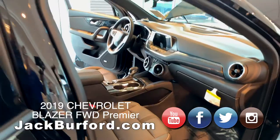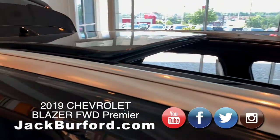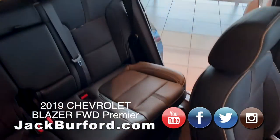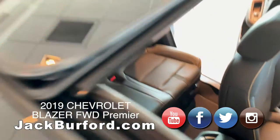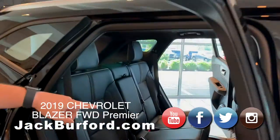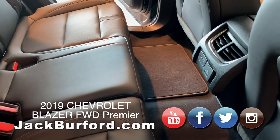You've got standard silver roof rack rails. Now this vehicle we added the sunroof to it. In the second row we've got second-row air, USB for charging, and you've got a 120V plug-in as well.